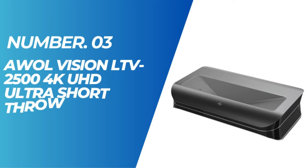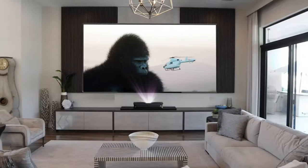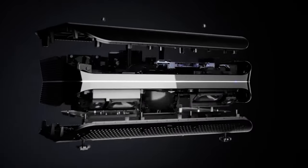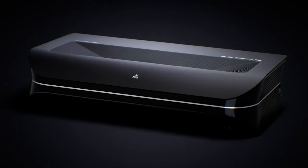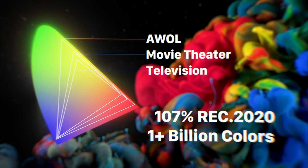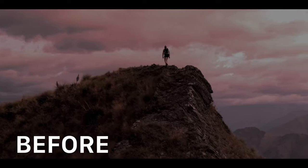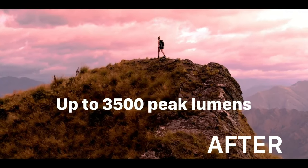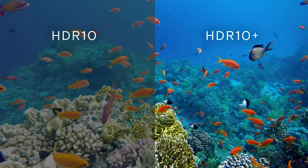Number 3: AWOL Vision LTV 2500 4K UHD Ultra Short Throw Triple Laser Projector. This top-of-the-line device brings the cinematic experience right into the comfort of your home. It offers 4K UHD resolution, HDR10+ support, 3D capability, and Dolby Atmos sound, providing an immersive and lifelike movie theater experience on a massive 150-inch screen. Its advanced optical system utilizes three pure lasers without the need for a color wheel, delivering colors directly and resulting in enhanced color vibrancy with a reduction in unwanted noise and rainbow effects.